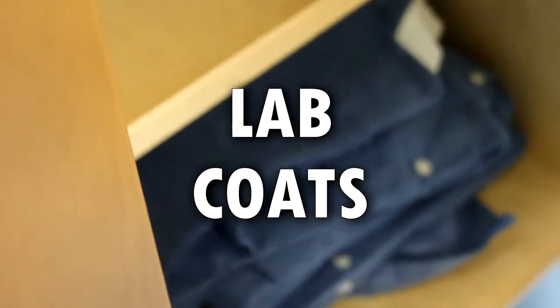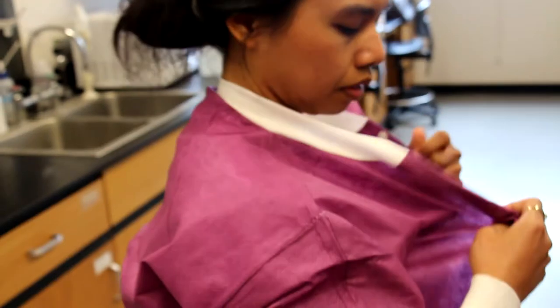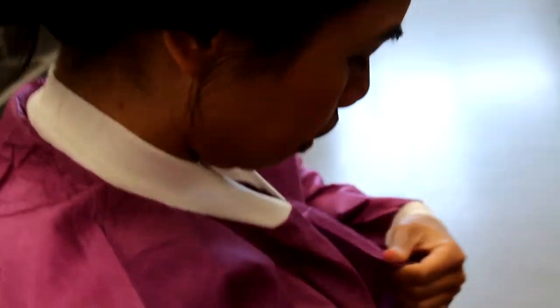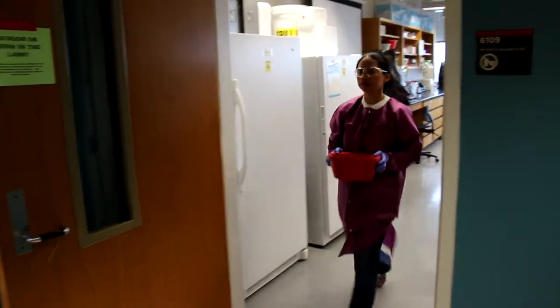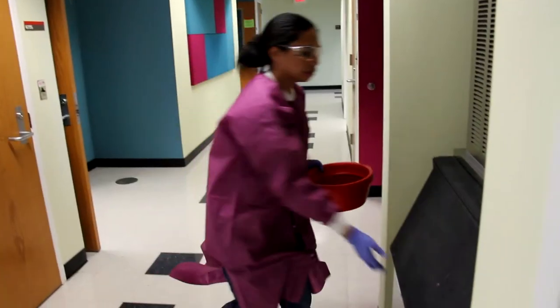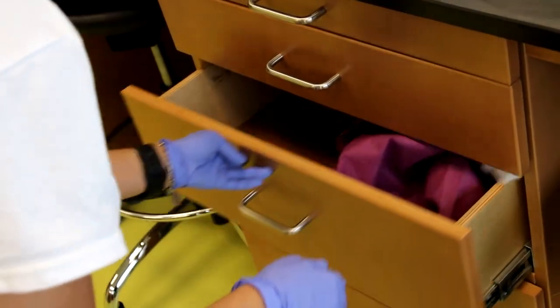Lab coats are worn during all activities in the lab. We use disposable lab coats which are replaced every eight weeks of class. They come in a wide range of sizes, so try to find a size that fits for you. Do not wear gloves or lab coats in common areas like the kitchen or bathroom. The one exception is going in between the labs or getting ice for ice baths. Lab coats are stored in designated drawers at your assigned stations. At the end of each lab, take off your lab coat and store it in your drawer. If your lab coat is torn or contaminated, dispose of it and get a clean one to use in the next class.